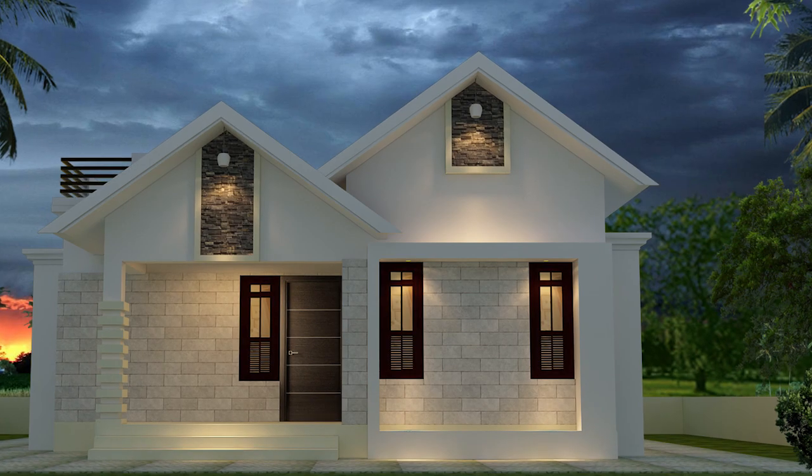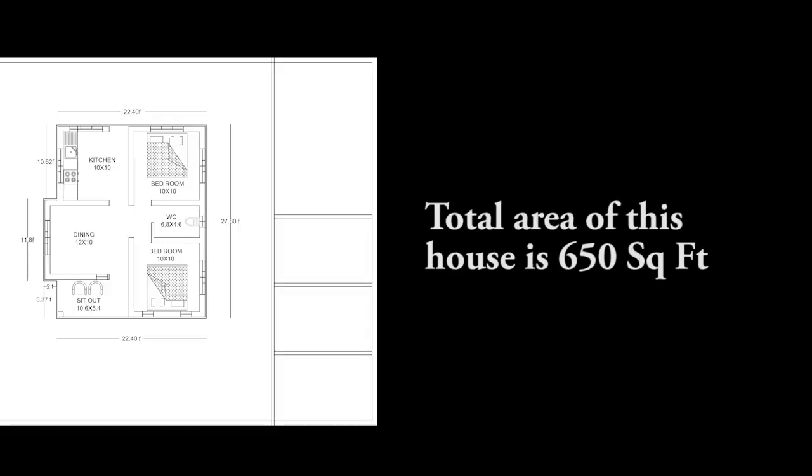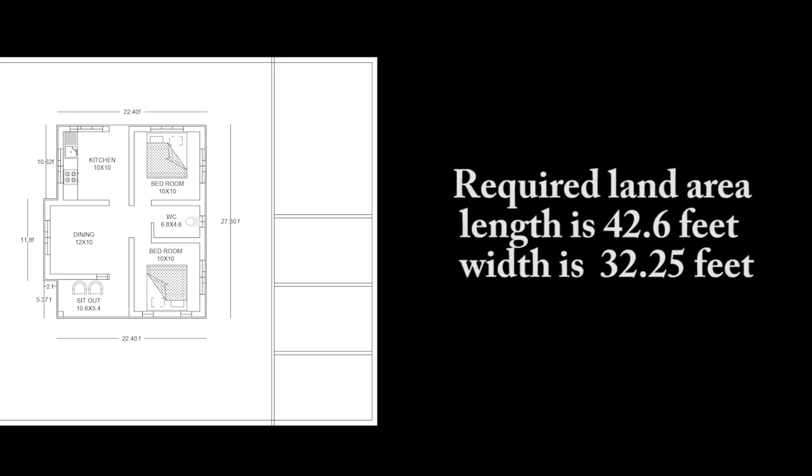In this plan we included a sit-out, hall, common toilet, two bedrooms, and kitchen. The total area is 650 square feet. The built-up area length is 27.8 feet and width is 22.4 feet. The required land area length is 42.6 feet and width is 32.25 feet.